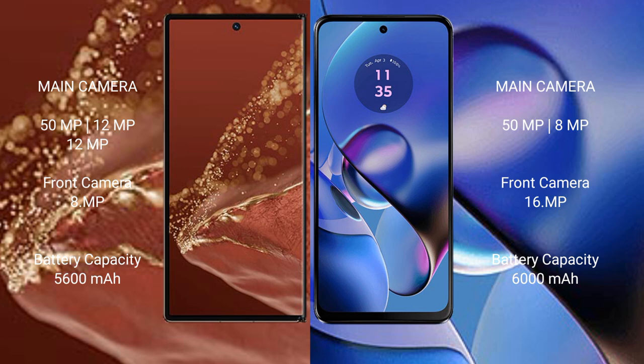The Huawei Mate XT Ultimate has a 5600mAh battery with 66W fast charging support. The Motorola Moto G64 has a 6000mAh battery with 30W fast charging support.